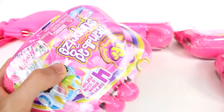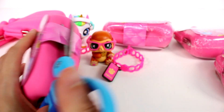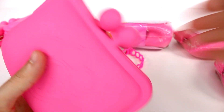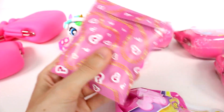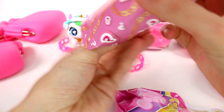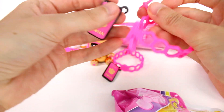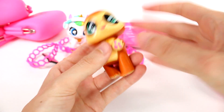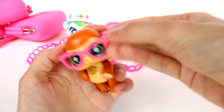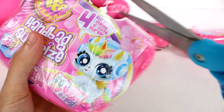Let's keep going — I really hope we can find the entire collection. There are six total to collect and we have six to open, so hopefully we'll get them all. Let's open this one. Oh, same accessories. We got Zara again! But that's okay, we have a twin for Zara. We'll put her over there and move on to the next one.